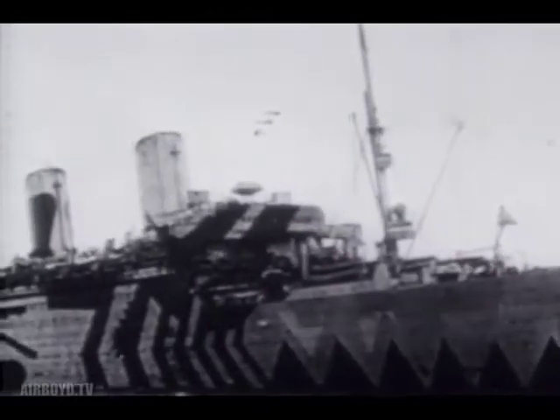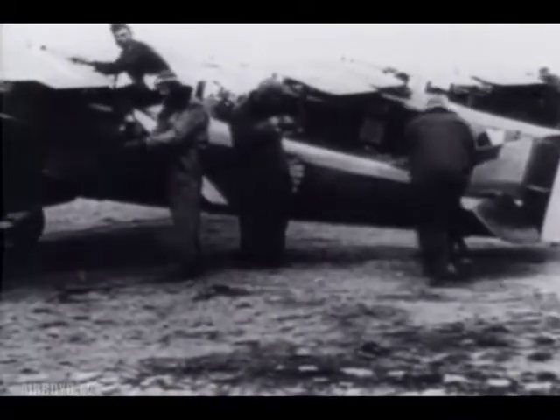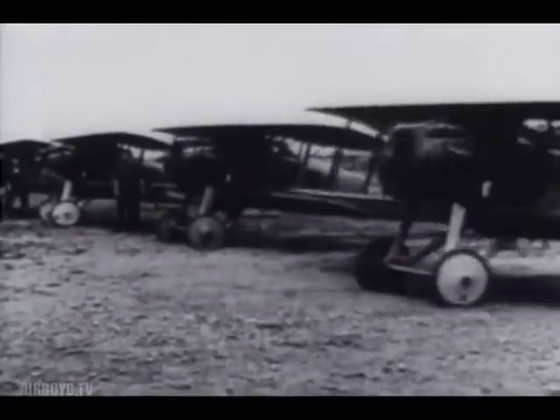When stateside training was completed, the new pilots were sent overseas where they were taught to fly combat planes. Although the first American flying unit didn't arrive in Europe until September 1917, some Americans had already flown combat with the British and French beginning in 1915. Many of them flew with the famous Lafayette Escadrille.